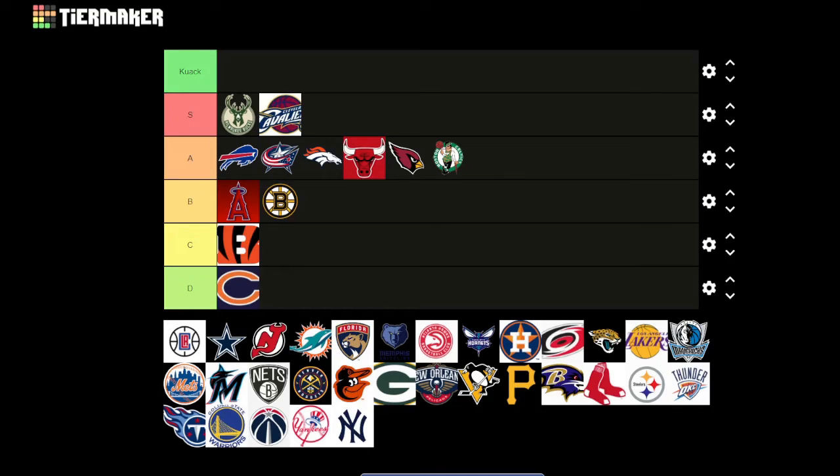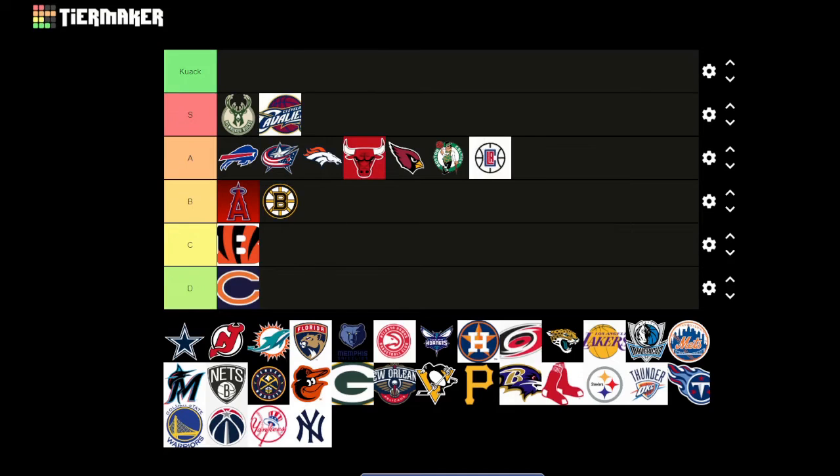LA Clippers — I like the little LA design in the middle and the C around it. It's sort of the team initials and the basketball in the back — chef's kiss. It looks quite nice, maybe an A tier.